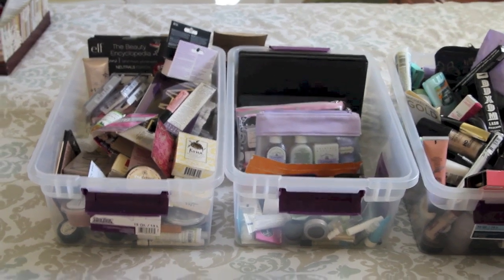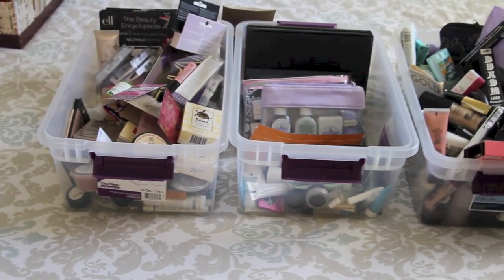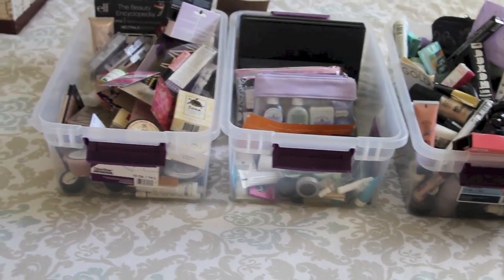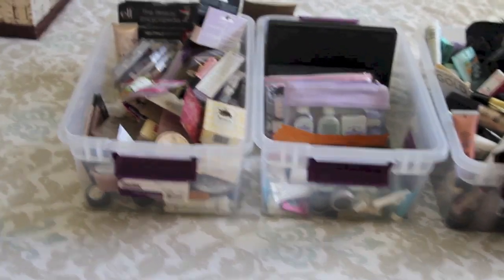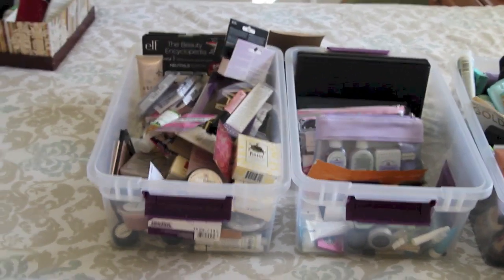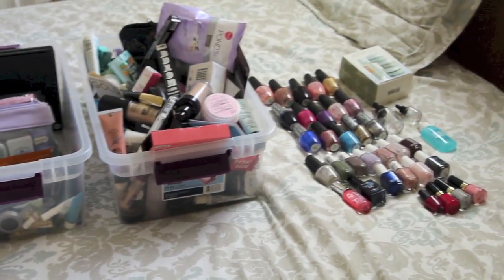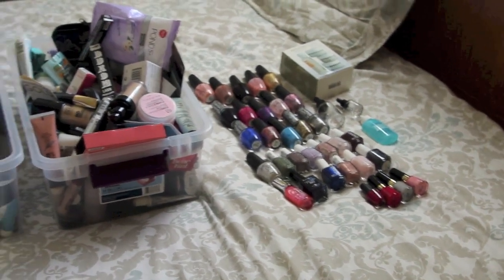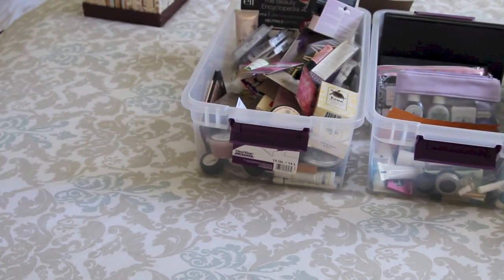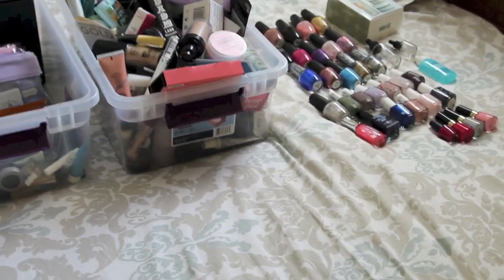Hey everyone. So I decided to go ahead and show you my cruelty-free makeup collection, or the process of building a cruelty-free makeup collection. I kept waiting until I got everything sorted, but I realized I'm just going to keep finding things and sorting them. So I'm going to show you where I am at in the process right now, starting with this box right here.